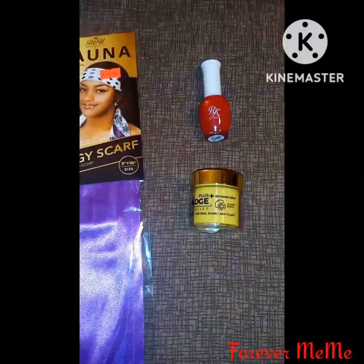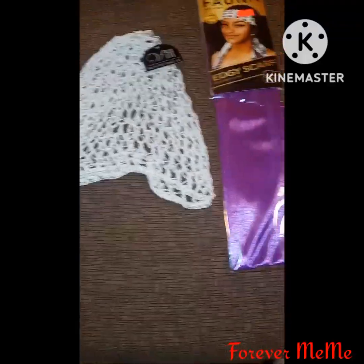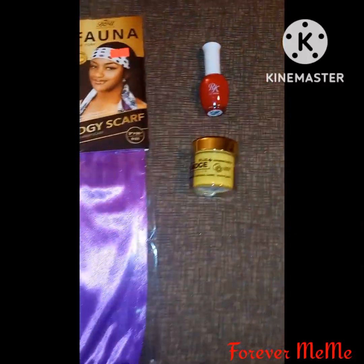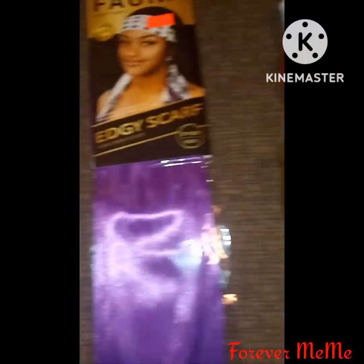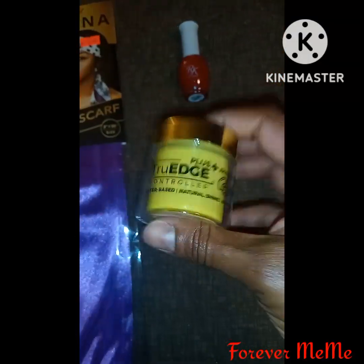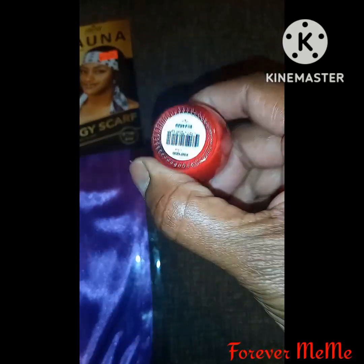Thank you all for watching this short video of what I got at the beauty supply. Thank you for watching, don't forget to like, comment, come on over and join me, and I will see you all on another video.